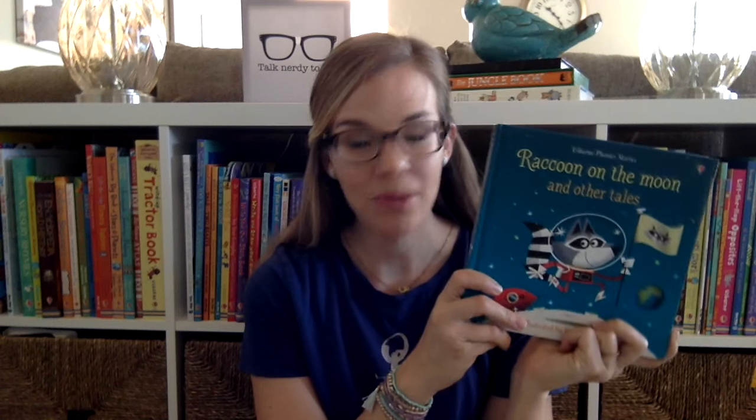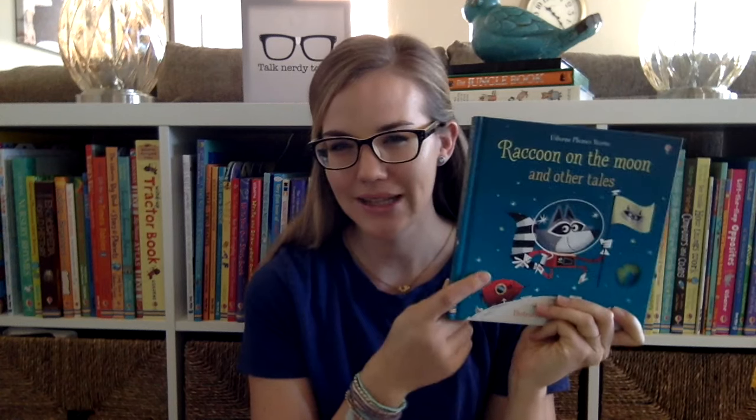This one is called Raccoon on the Moon and Other Tales. It is a combined volume, which means it has several — this one has nine — phonics readers in it. You can get one phonics reader for $6.99 or you can buy a combined volume for $14.99. So do the math there — it's a good value, a good way to spend your money.